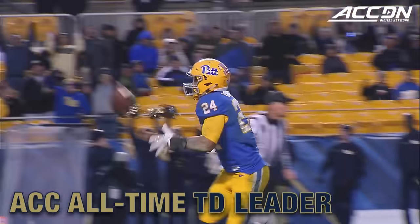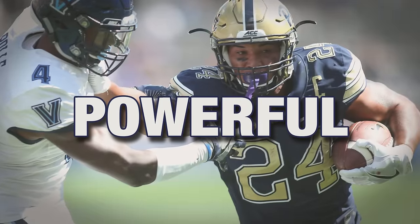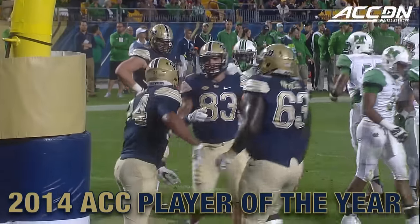Connor, left side, touchdown. James Connor gets his 53rd total touchdowns for that ACC record. 16 for 18 with touchdowns, and they add to that total. And James Connor takes it in.